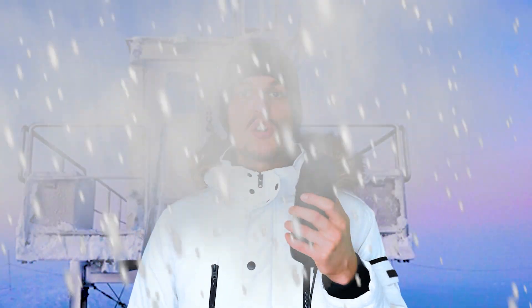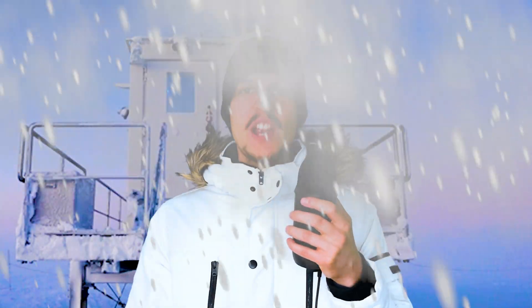Thanks to this guy, scientists are growing tomatoes, salad, radishes, cucumbers, and other stuff with outside temperatures of minus 45 degrees Celsius.